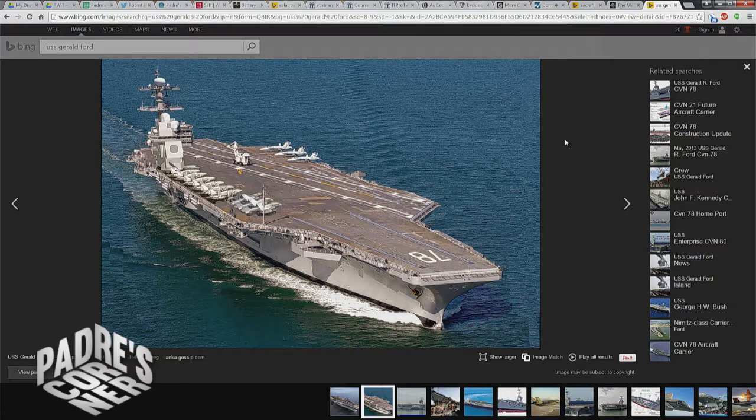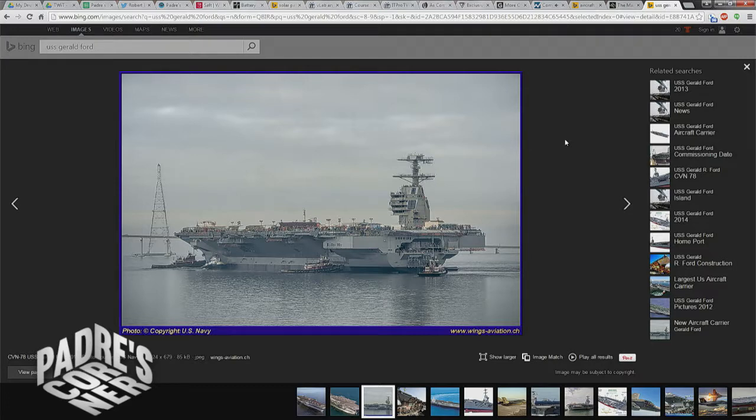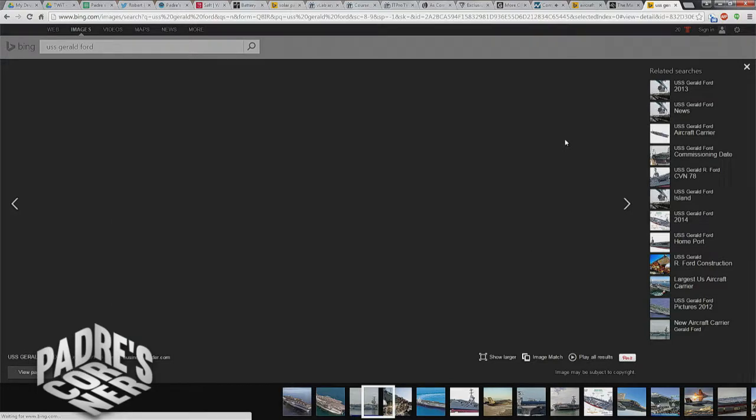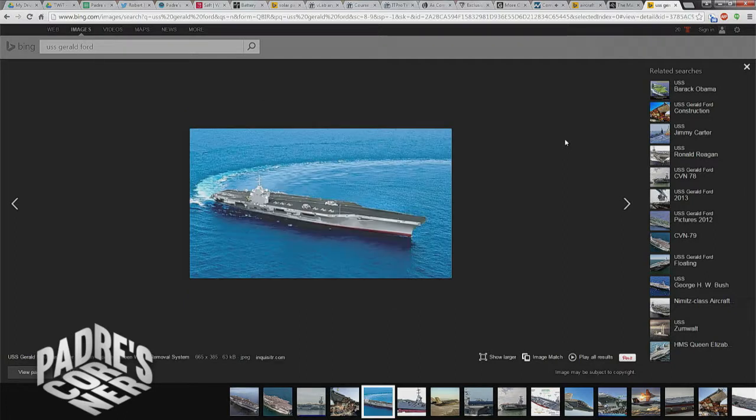They're expensive — the latest Gerald Ford-class of carriers runs almost $13 billion. And they're dangerous, with a dizzying array of defensive weapons. In the case of the Ford, capable of carrying more than 75 aircraft and all their weapons, along with an electromagnetic catapult. Carriers don't operate alone — a carrier is always going to be surrounded by destroyers, frigates, and support craft.